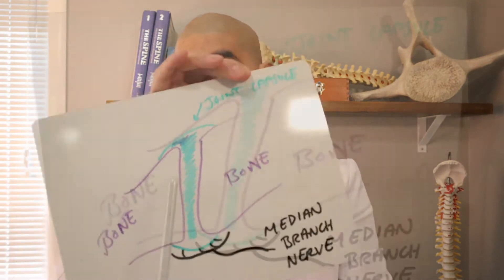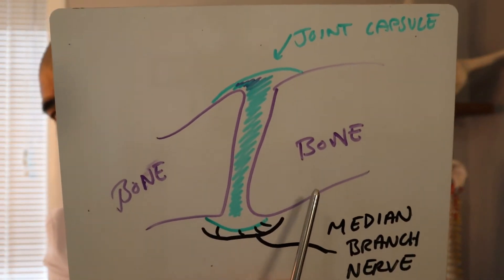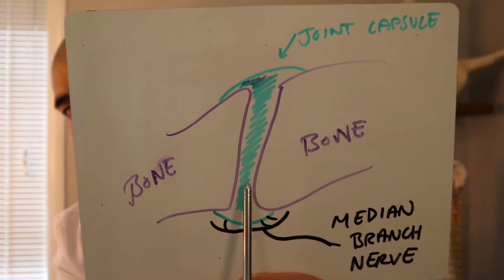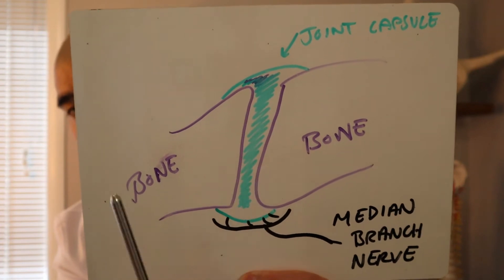The facet joint is a true joint. A joint is made out of bone and bone, and there's cartilage at the end of the bone. Just like your knee joint, these bones move, and they move smoothly because there's supposed to be joint fluid in them as well as cartilage. The facet joint, because there's fluid in it, is covered by a capsule — there's the bone, the joint capsule which is soft tissue around it, and the fluid inside the joint.